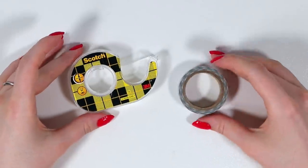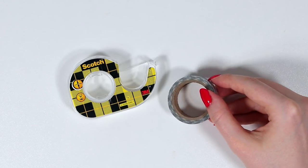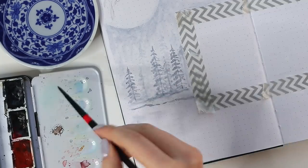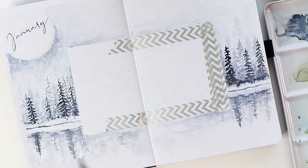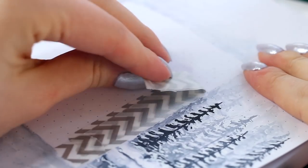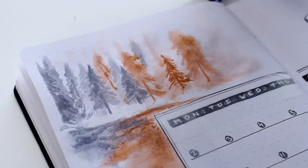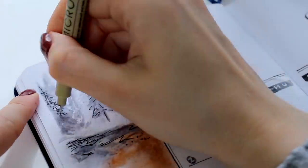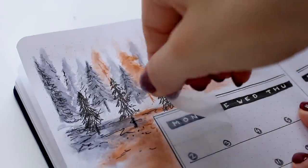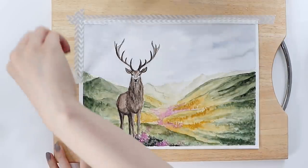The final thing I sometimes use, especially with watercolors, is washi tape. I actually don't usually use these as decorations in my journal, but I love to use them to make clean lines with my watercolors — for example, if I want to apply watercolor really close to my boxes or something. Some tapes rip off the paper quite easily, and in my experience washi tapes are a bit more gentle, so that's why I often use them as a border.